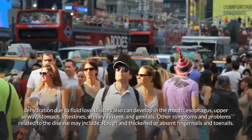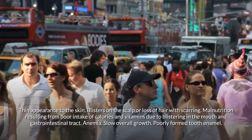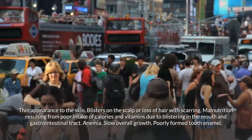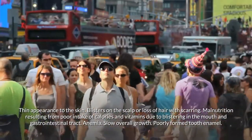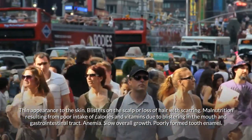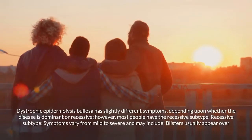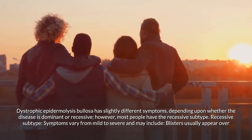Other symptoms of junctional EB may include rough or absent fingernails and toenails, thin appearance to the skin, blisters on the scalp or hair loss with scarring, malnutrition from poor intake of calories and vitamins due to blistering in the mouth and gastrointestinal tract, anemia, slow overall growth, and poorly formed tooth enamel.